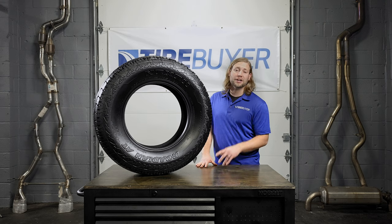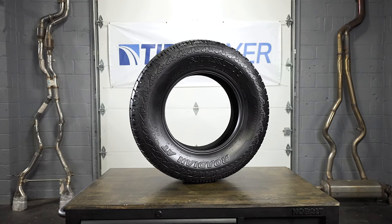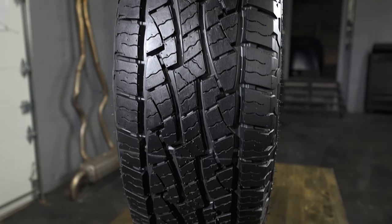Hi, my name is Brian with TireBuyer.com and today we're going to tell you all about the Nexen Rodian AT Pro RA8. The Rodian AT Pro RA8 is the tire that will take your SUV pretty much anywhere adventure will lead you.